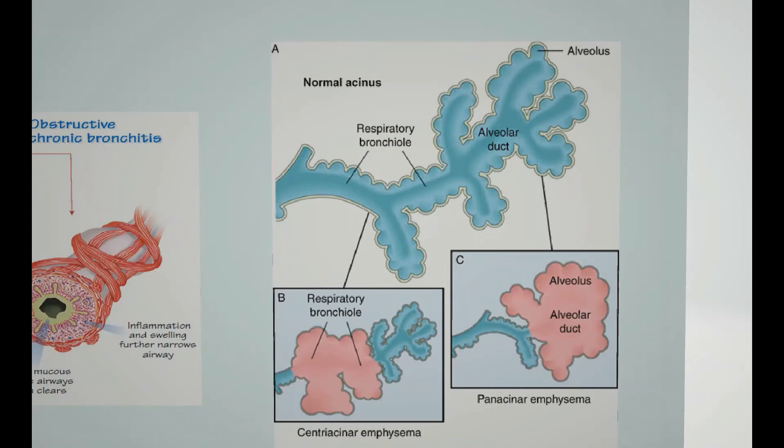Panacinar emphysema affects both the respiratory bronchioles and the alveoli, and is associated with alpha-1 antitrypsin deficiency. Alpha-1 antitrypsin is a protease inhibitor generated within the body to protect against unintended collateral damage from proteases. People with a deficiency in this enzyme lack these protective protease inhibitors, and so they end up with damaged air sacs affecting the entire acinus.